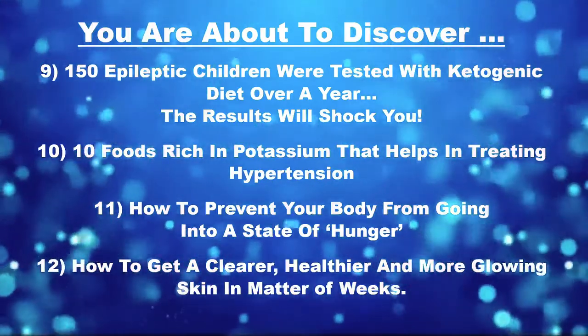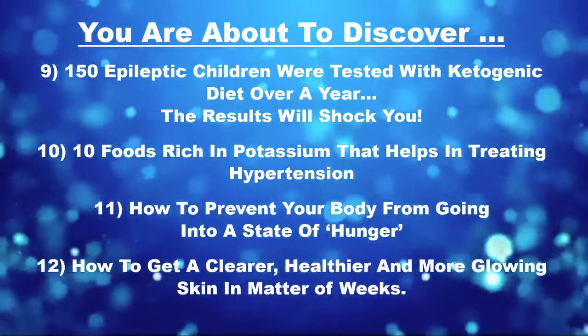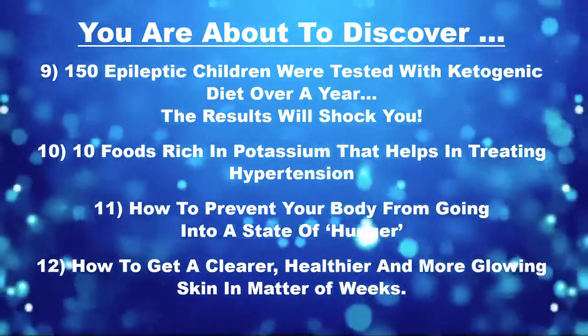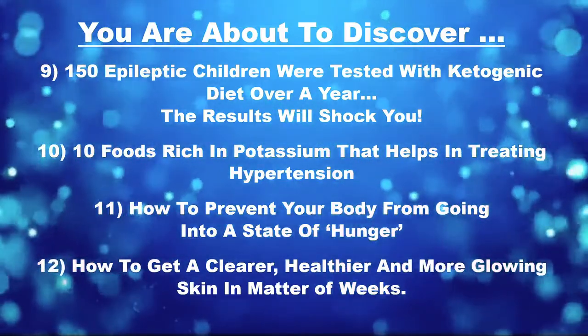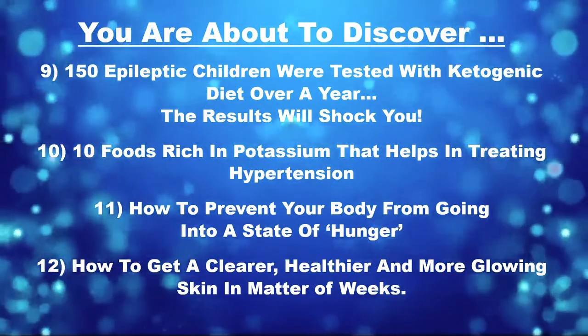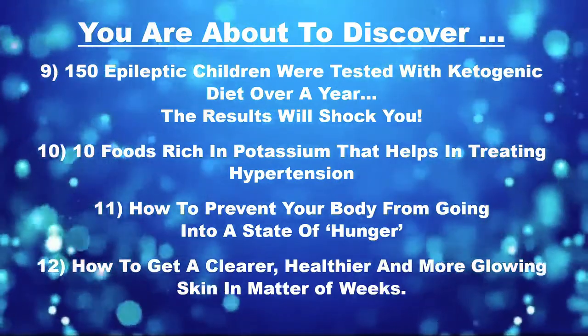10. We're going to show you 10 foods that are rich in potassium that can help in treating hypertension. The vast majority of the United States is low in potassium. 11. How to prevent your body from going into a state of hunger and craving. 12. How to get clearer, healthier, and more glowing skin in just a matter of weeks.